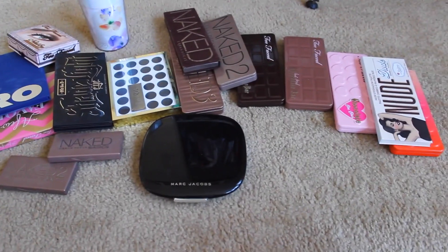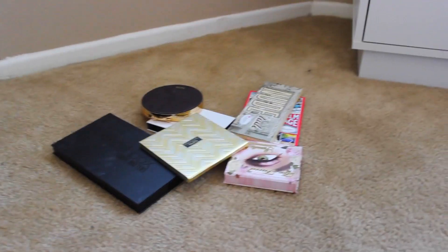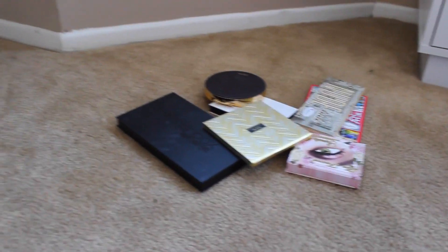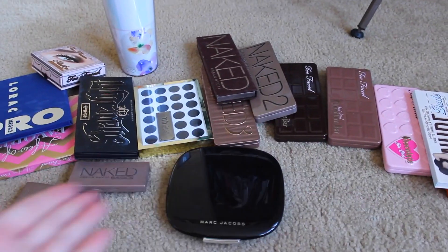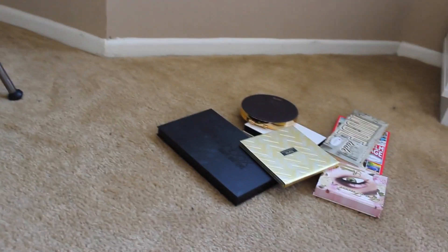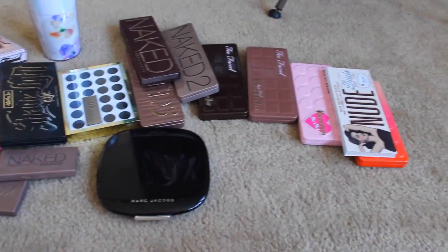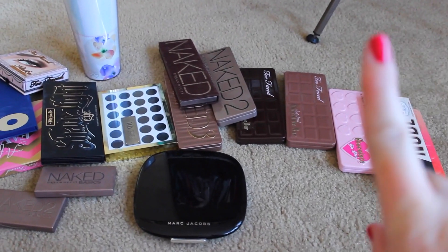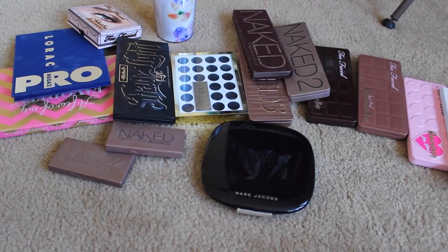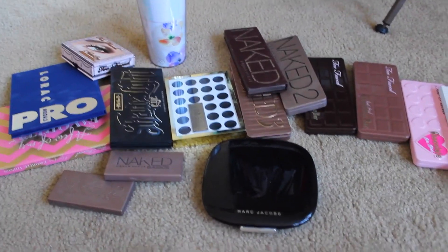Okay guys, so this is what I am keeping, and this is what I am getting rid of. I'm actually really proud of myself. I can't believe I'm getting rid of that Smashbox palette and the Balm palette, but I feel good about it because I'm not reaching for them, and it leaves more room and time to reach for the ones that I love — and now I can get that Urban Decay palette. Thank you guys so much for watching. I hope you enjoyed this video. If you want to see the rest of this series, I'll have it linked. I think next we'll do mascaras or eyeliners or loose shadows or something along those lines.